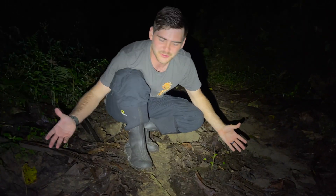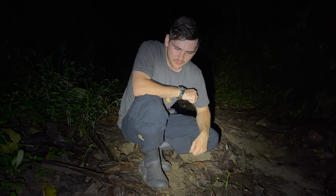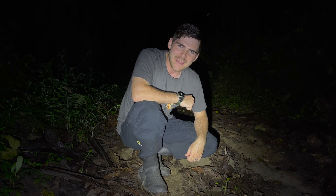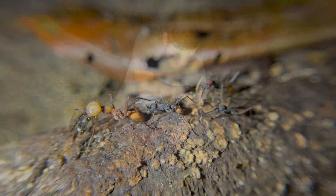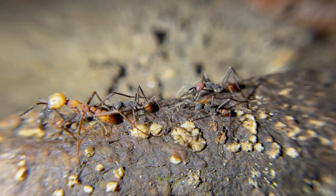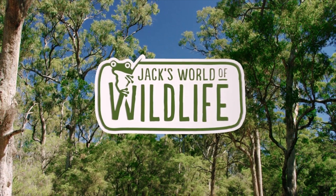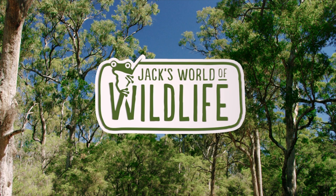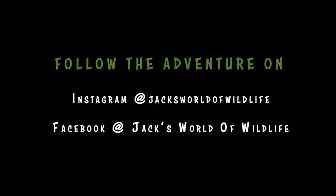I hope you enjoyed learning about them at least a quarter as much as I enjoyed finding them out here in their beautiful natural habitat. Thanks so much for tuning in today — I hope you enjoyed learning about these fantastic insects and I hope to see you again with the next upload. So until then, take care of yourselves and I'll see you next Friday. Bye!